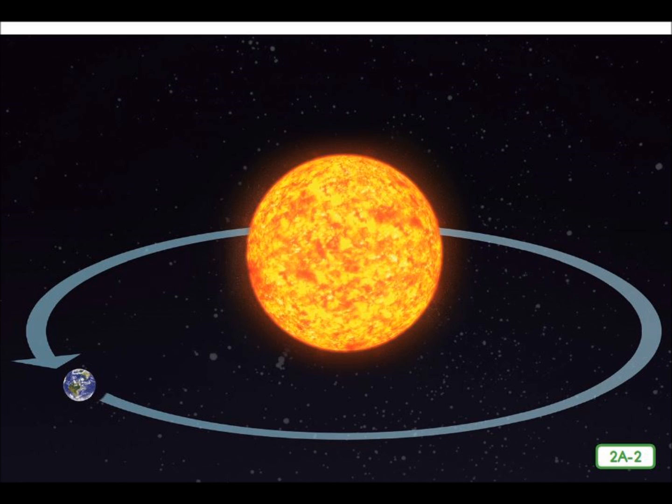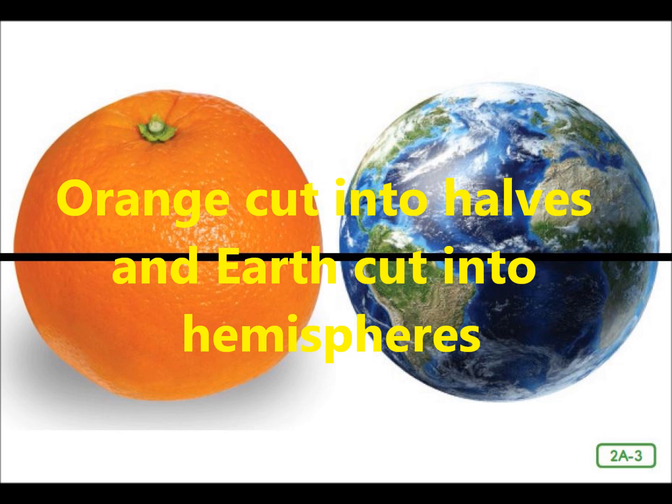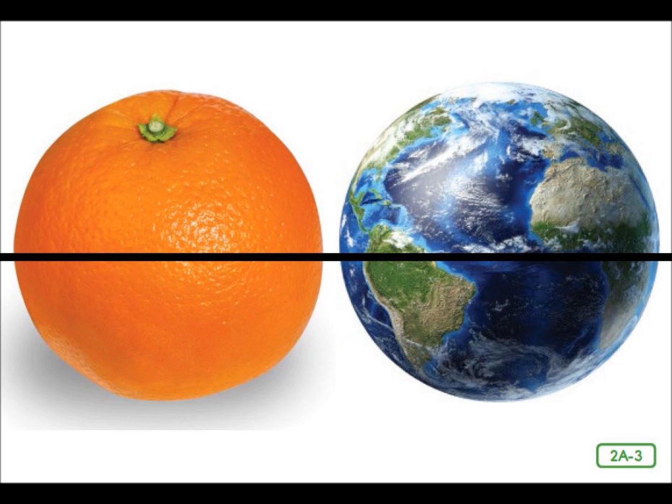Now let's find out more about how Earth's tilt causes the seasonal cycle. Earth is divided into hemispheres or halves. Just like an orange can be cut in half either through the center from side to side or from the top to the bottom, Earth can also be divided two different ways. Our planet is divided in half into the northern and southern hemispheres by an imaginary line on its surface called the equator.